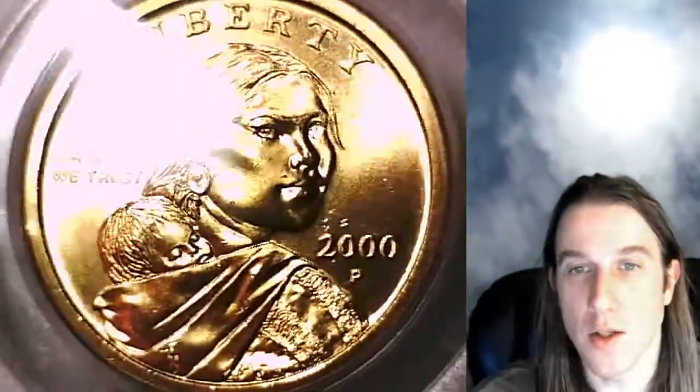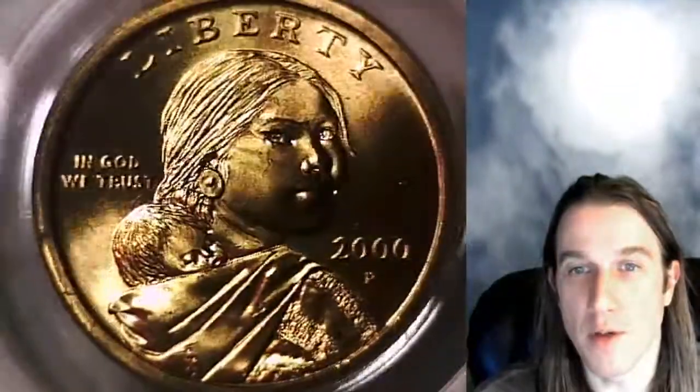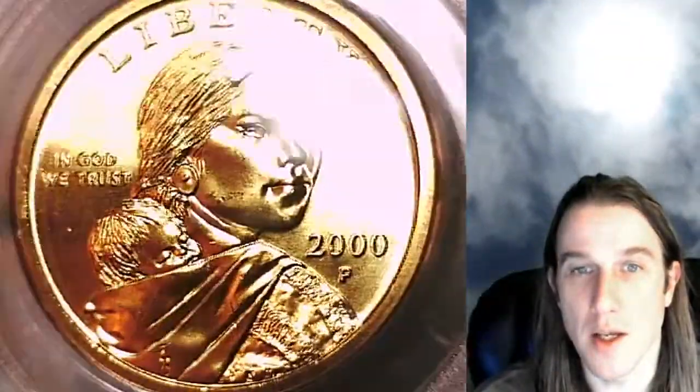We'll take a look at Sacagawea featured on the front of this beautiful coin and then we'll take a look at the Eagle on the reverse.